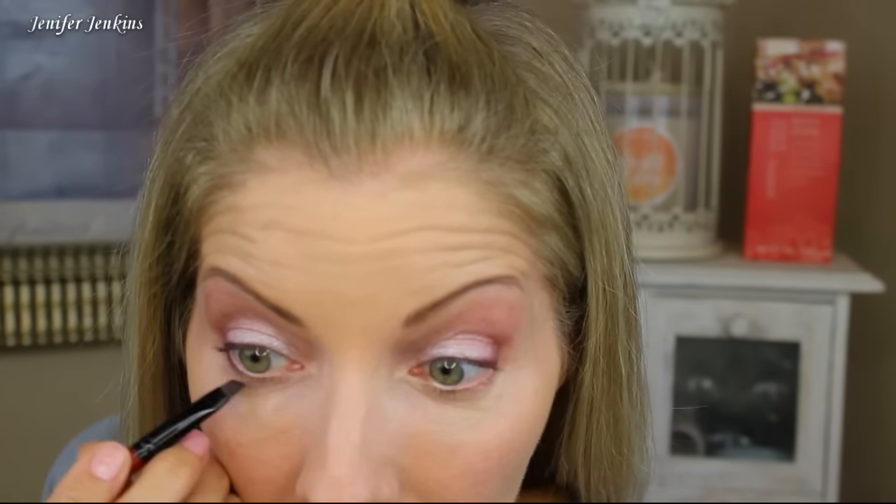Now I'm going to take that darkest crease color and put it on my lower eyelash line. It is so dark. I don't like to go all the way to the inside because my eye goes down and then way back up — I end up looking like Droopy the cartoon. So I only do the outside if I do it at all.